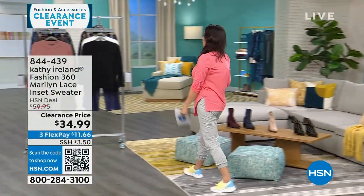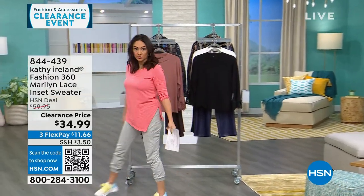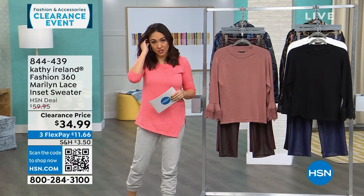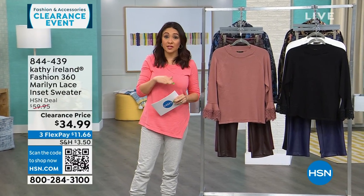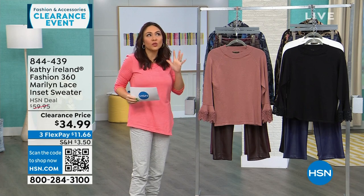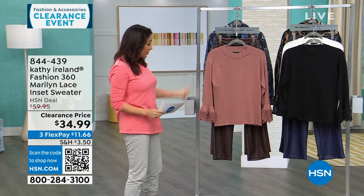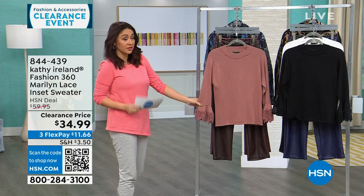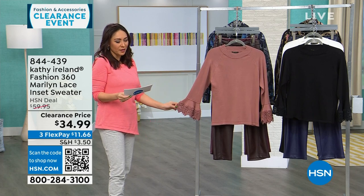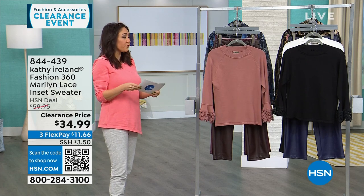Kathy Ireland is pop culture royalty — she was a supermodel and has brought a line here to HSN that took years in the making. Her whole line is about old world Hollywood golden era vintage meets 2024. This first top is one that exemplifies that — it's called the Marilyn.